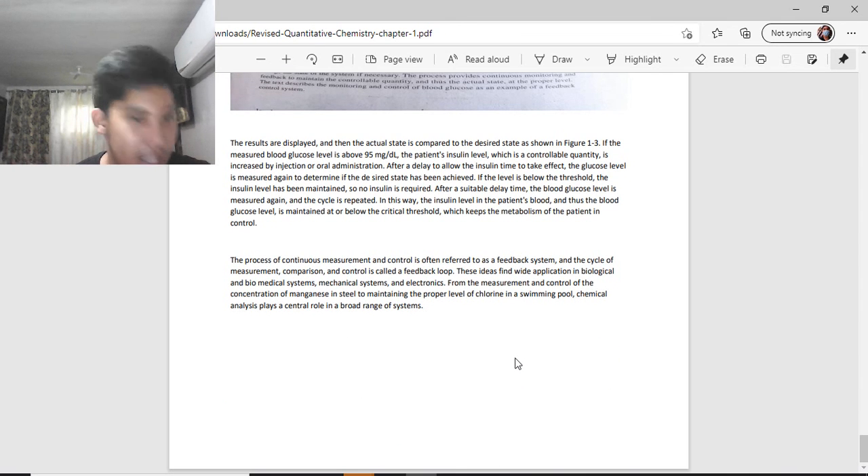This process of continuous measurement and control is referred to as a feedback system, and the cycle of measurement, comparison, and control is called a feedback loop. This concept finds wide application in biological, biomedical, mechanical, and electronic systems — from controlling manganese concentration in steel to maintaining proper chlorine levels in a swimming pool. That will be all for our first discussion. God bless you all and thank you for listening.